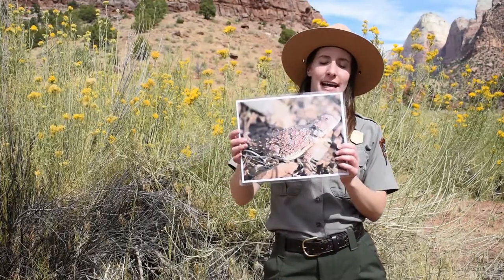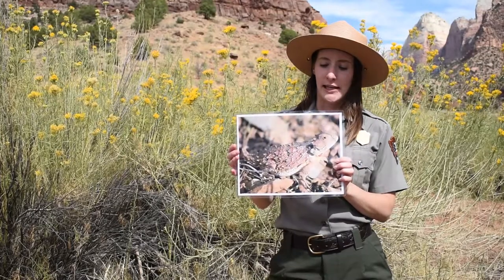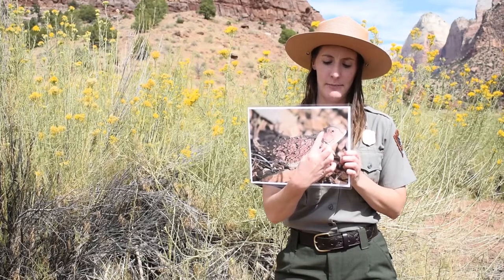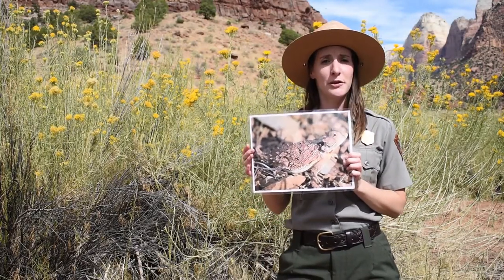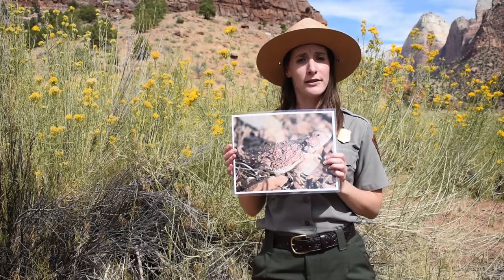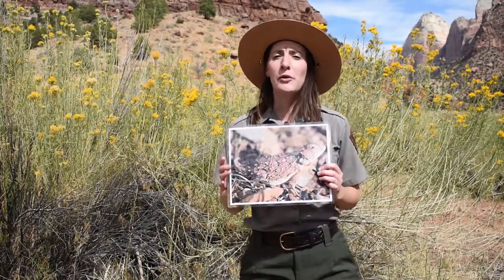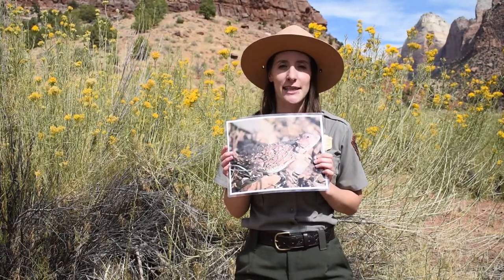Some lizards aren't quite as fast as that and require other ways to protect themselves from predators. Take a look at this guy. This is a photo of the greater short-horned lizard. It's a small lizard with tiny little horns on the base of their head and their body. This little lizard weighs about as much as three nickels and it can fit in the palm of a child's hand. But don't let its small stature fool you.